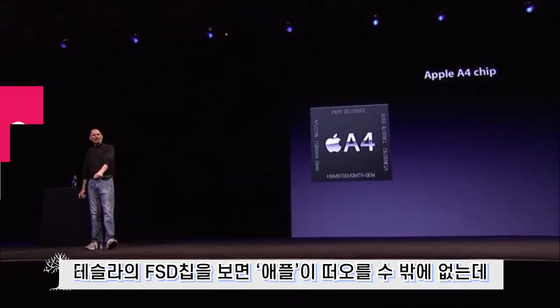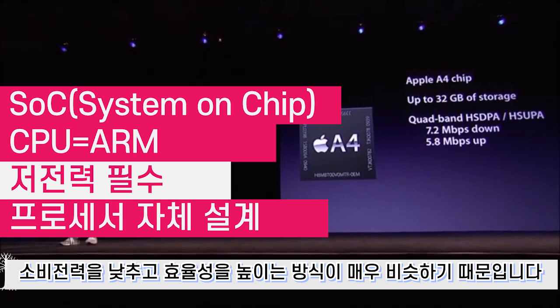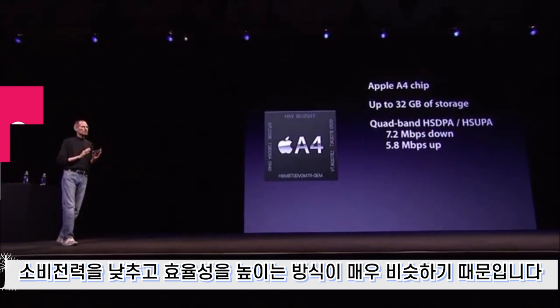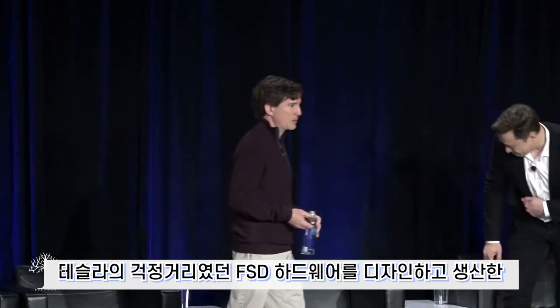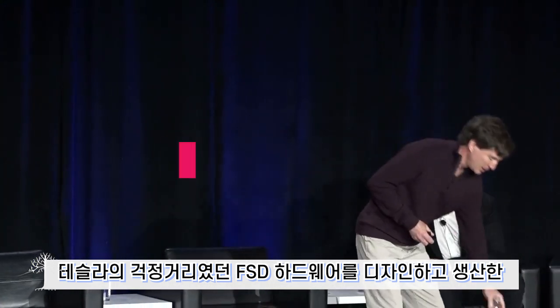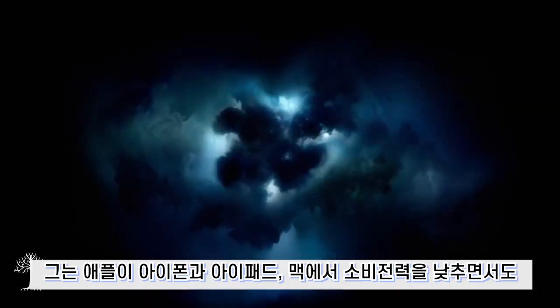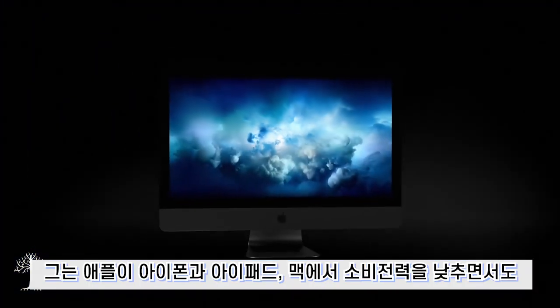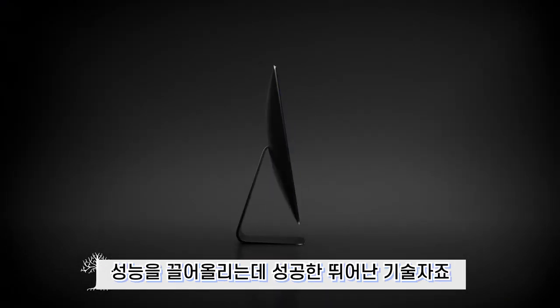Tesla's FSD chip inevitably brings Apple to mind, because its approach of lowering power consumption while increasing efficiency is very similar. The reason lies in the presenter at Tesla's Autonomous Day: Peter Bannon, a former key processor designer at Apple, who designed and produced Tesla's FSD hardware. He is an exceptional engineer who successfully reduced power consumption while boosting performance in Apple's iPhones, iPads, and Macs.